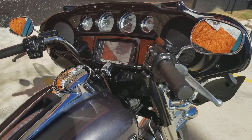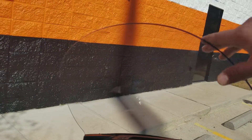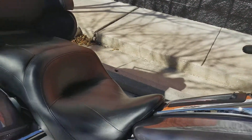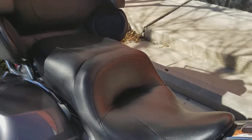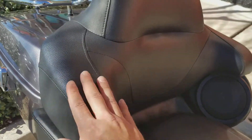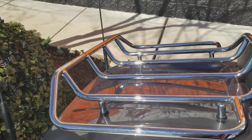He also changed out the windshield here, went with a little bit taller setup to keep some of the wind from hitting you in the face — a little bit more comfortable for your ride. The Limiteds do come with a really nice two-up seat with plenty of padding and comfort for you and your passenger, as well as the tour pack back here for your passenger to lean up against, and you even have more storage with it too.